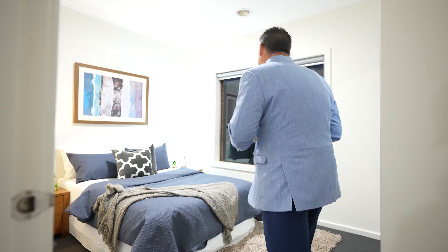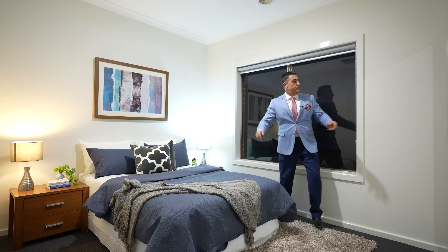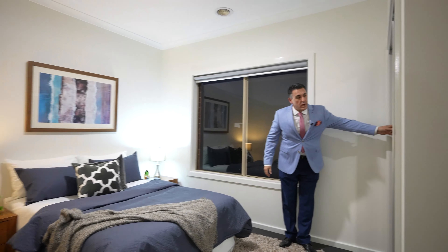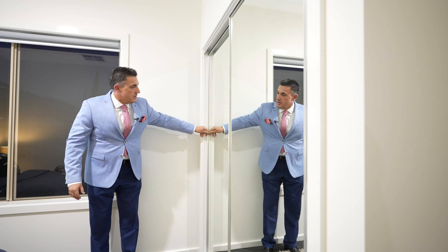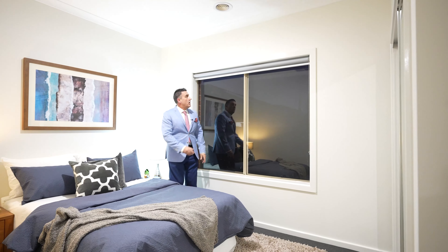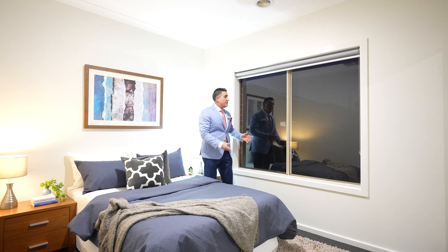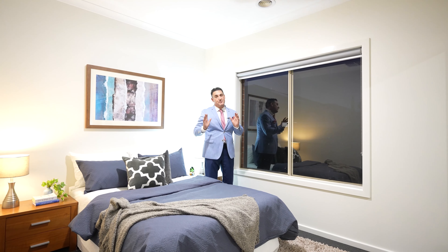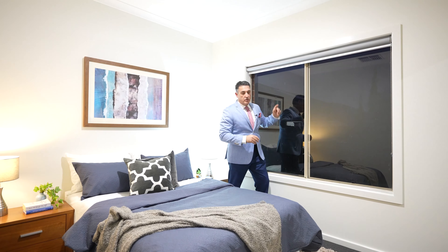Over here to bedroom three — similar to bedroom two. We'll swing in and show the built-in mirrored wardrobes once again. It fits a nice big bed, and all the windows on the property are big as well. We're filming this a little later in the evening due to the rain, but in daylight you'd see lovely bright sunlight coming through the windows.